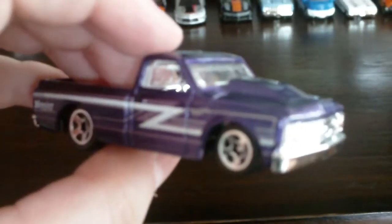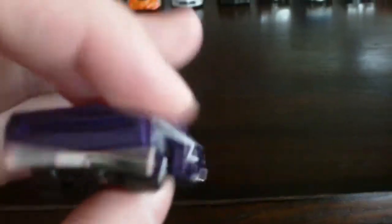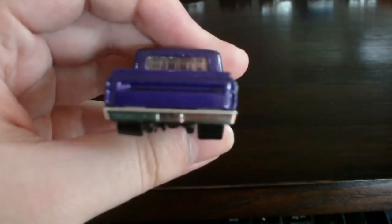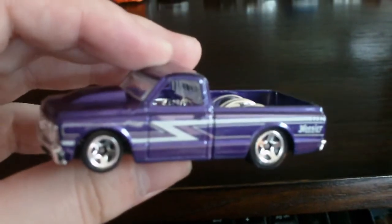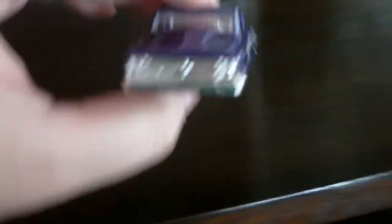The last vehicle — a '67 Chevy C10. It's got that hot rod stance. Look at that hood scoop. Nice truck. Anyway, that's all I have for the Hot Wheels.